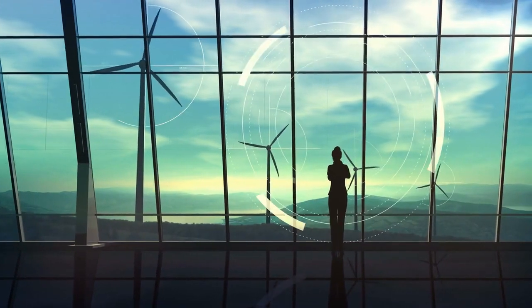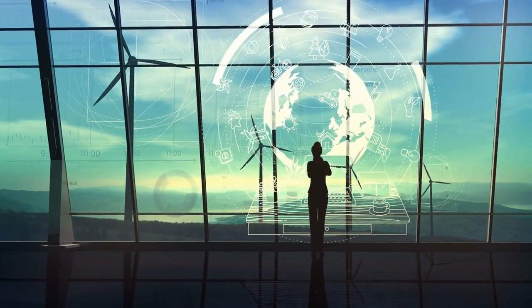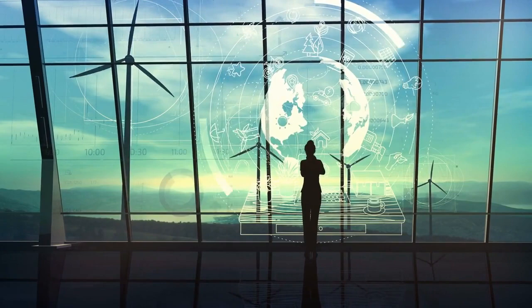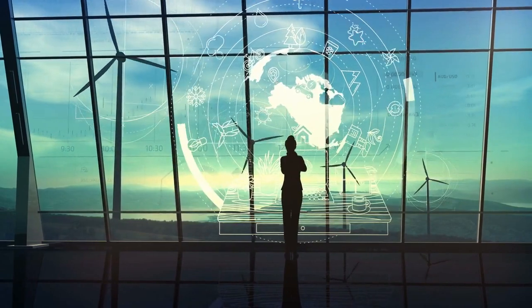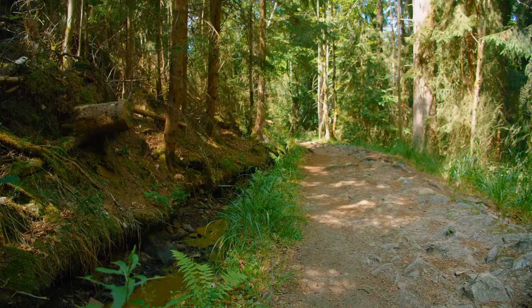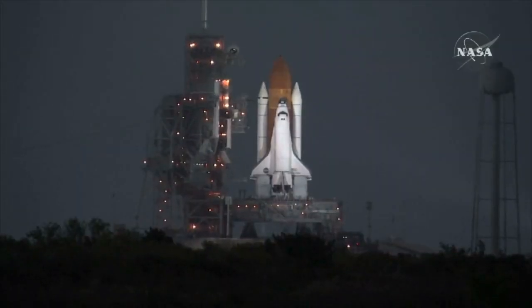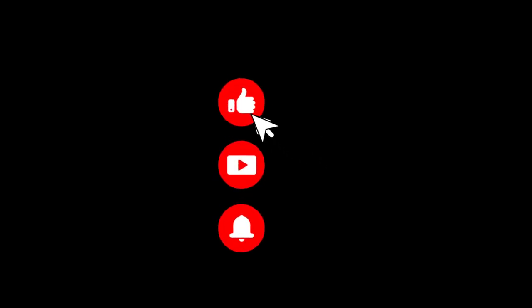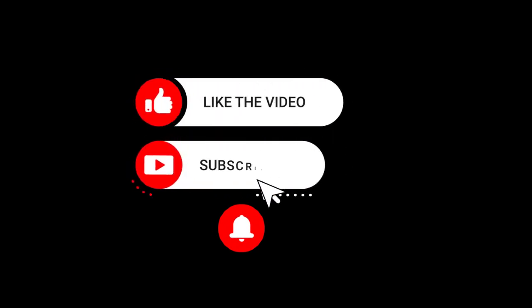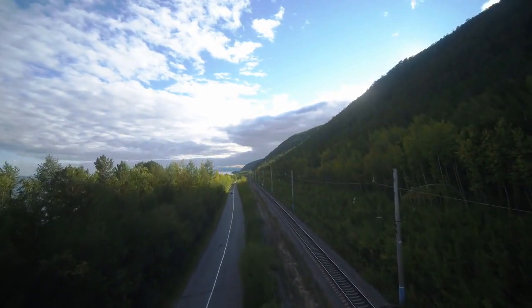If you're as passionate about preserving wildlife and supporting renewable energy as we are, please show your support by giving this video a thumbs up, sharing it with friends, and subscribing to our channel. Together, we can ensure a greener and safer world for all. Thanks for joining us on this journey of discovery. Stay tuned for more exciting stories at the intersection of technology and the environment. Until next time, let's keep soaring towards a brighter and more sustainable future.